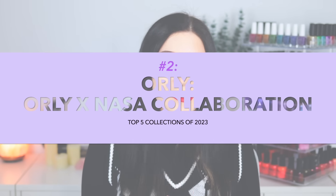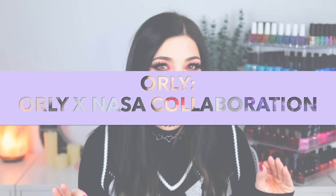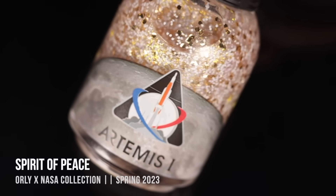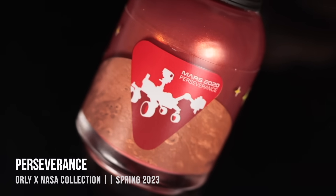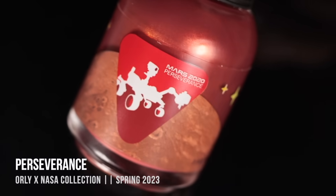Number two on my list is probably a controversial pick, but the Orly and NASA collaboration that came out in spring 2023 was perfection for me. It was absolutely not the typical spring collection, which is probably why I liked it so much. It was only four colors, but space-themed nail polishes will always have a special place in my heart. The fact that this was an actual collaboration with NASA was so mind-blowing — it just made it feel so much more special knowing these were space-themed polishes created by the space administration.